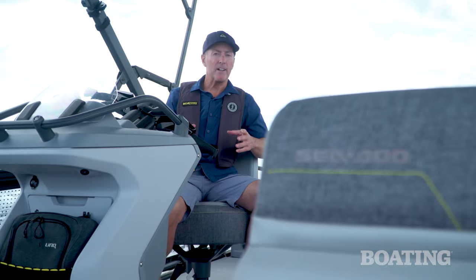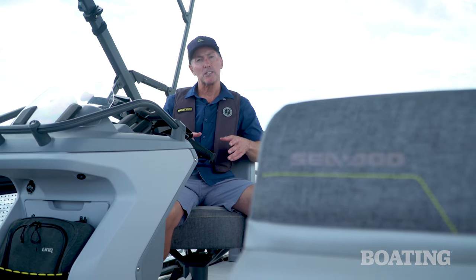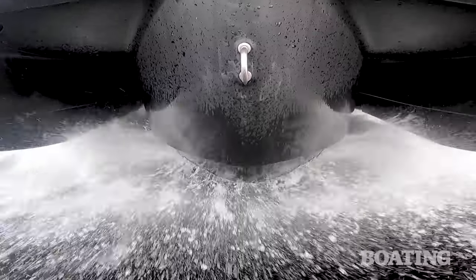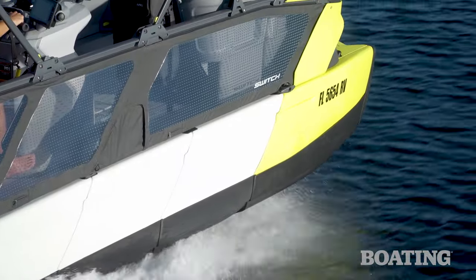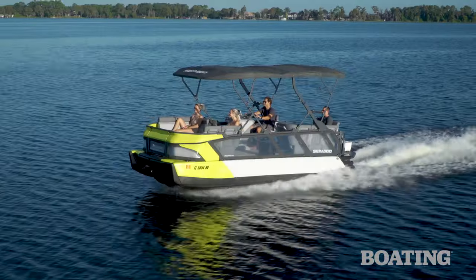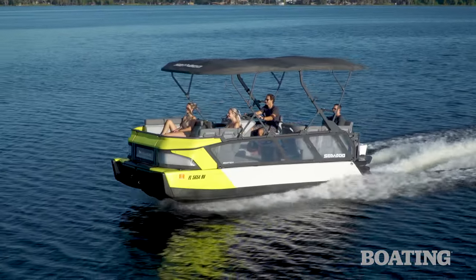The Switch may fall into the pontoon category, but below this deck it more closely resembles a tri-hull. Thin hulls to port and starboard are more reminiscent of outriggers. The hulls are also formed from Polytech, the same lightweight durable combo of polypropylene and fiberglass reinforcement that Sea-Doo originally introduced on the Spark.